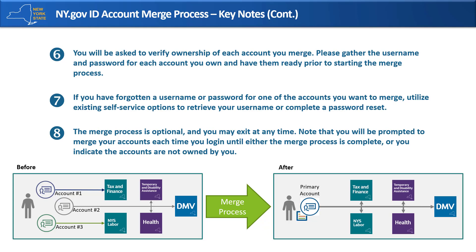If you have forgotten a username or password for one of the accounts you want to merge, utilize existing self-service options to retrieve your username or complete a password reset. The merge process is optional and you may exit at any time. Note that you'll be prompted to merge your accounts each time you log in until either the merge process is complete or you indicate that the accounts are not owned by you.